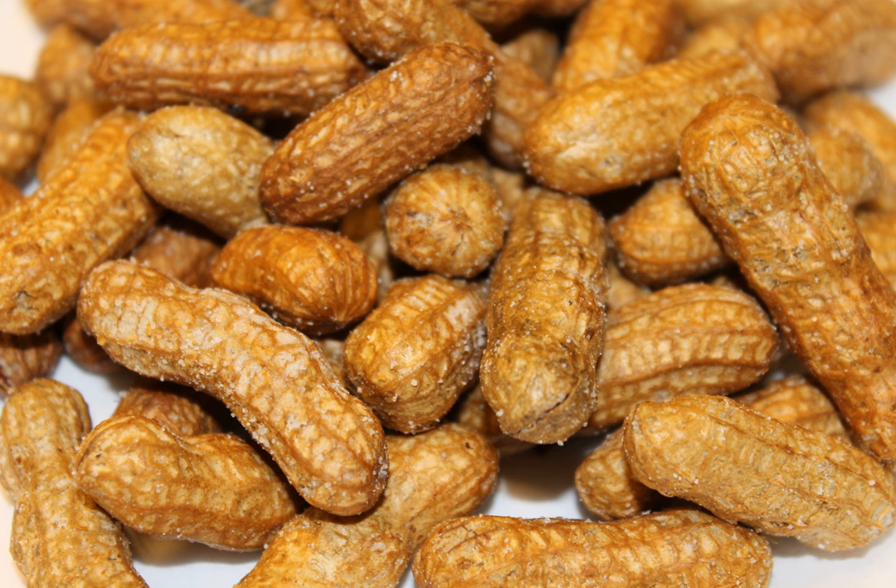Deep-fried peanuts are a snack food created by deep-frying peanuts in oil. The resulting product can be eaten in its entirety, both shell and nut. The deep-frying process does not change the flavor or texture of the nutmeats, but changes the texture and flavor of the shells, especially if seasonings are used, to make them more palatable.